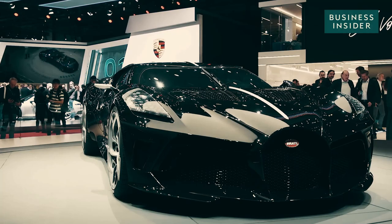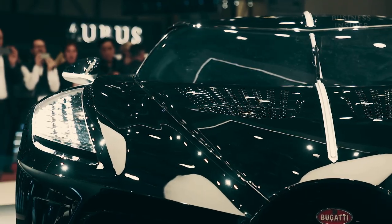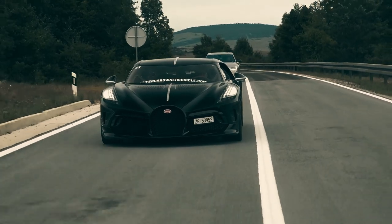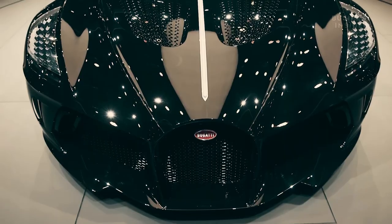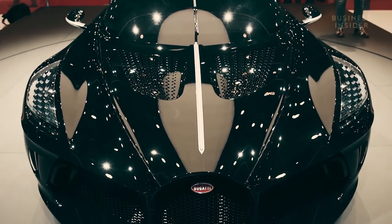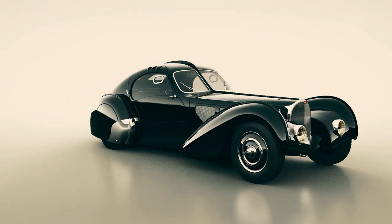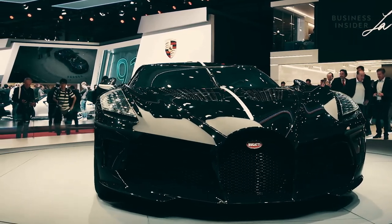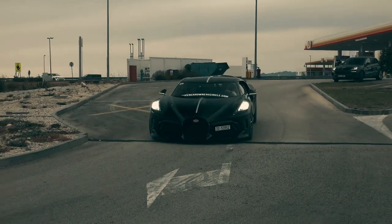Introducing the epitome of automotive luxury and elegance, the Bugatti La Voiture Noire. A masterpiece of craftsmanship and engineering, this automotive marvel is more than just a car — it's a symbol of exclusivity and prestige. Inspired by the legendary Type 57 SC Atlantic, the La Voiture Noire pays homage to Bugatti's rich heritage while embodying the pinnacle of modern automotive innovation.